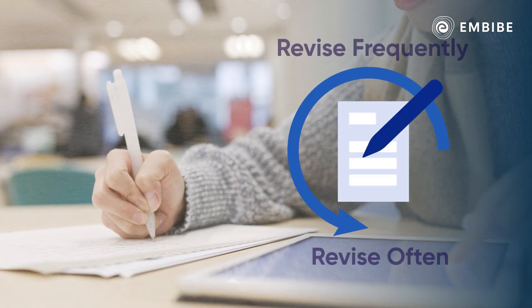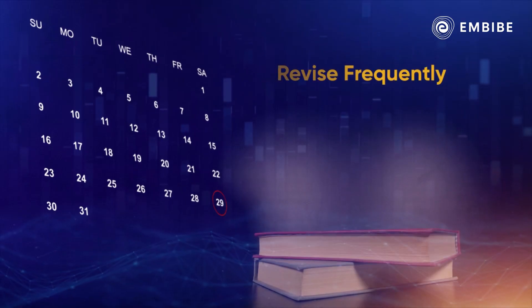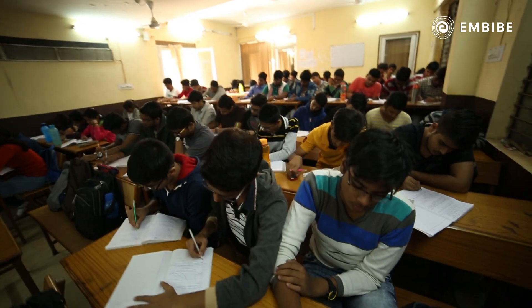Random Revisions: Don't schedule the last one or two months for revision. Instead, revise every now and then, so that the concepts remain fresh and revision doesn't become a full study session.